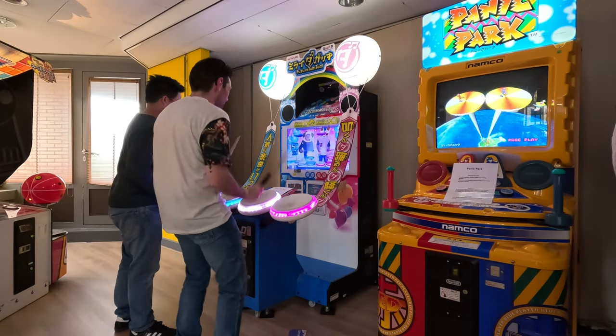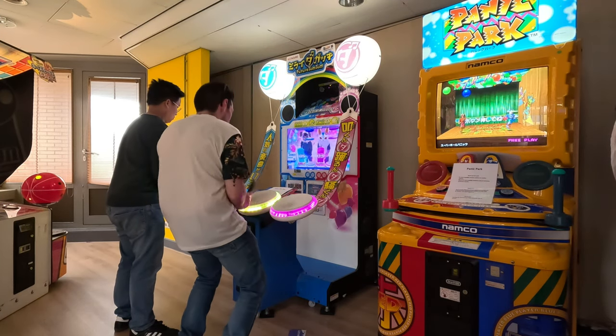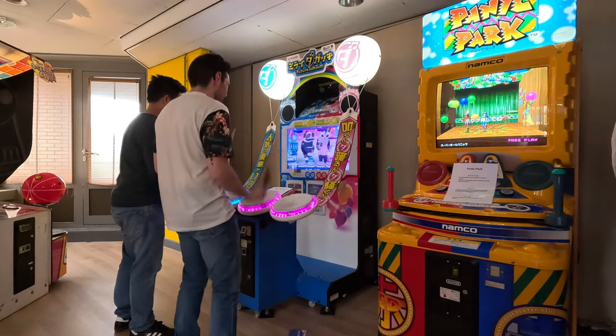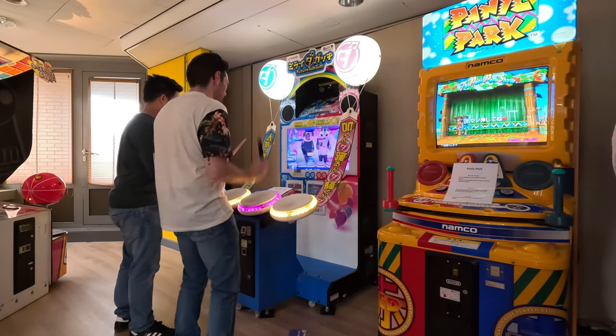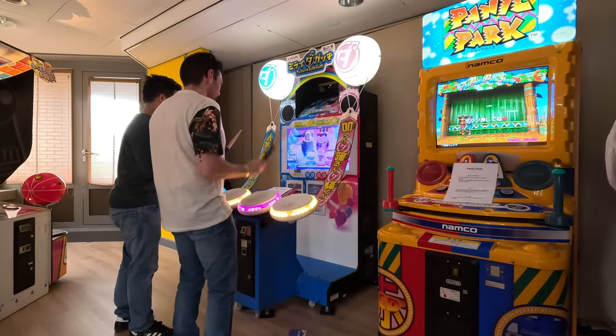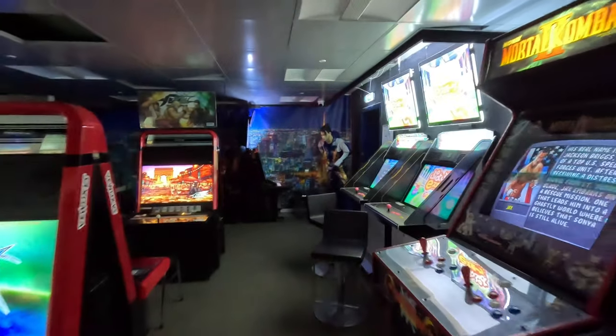Of course, no Japanese gaming area is complete without its share of rhythm games, like this drum game. When it's time for a break, head to the middle floor where you can find the barcade. You can have a drink amidst more gaming nostalgia and even more arcade machines, before making your way into the basement.